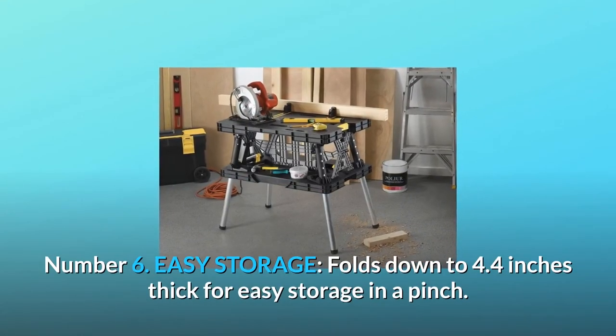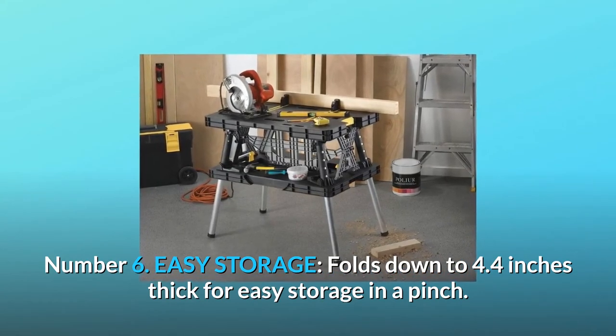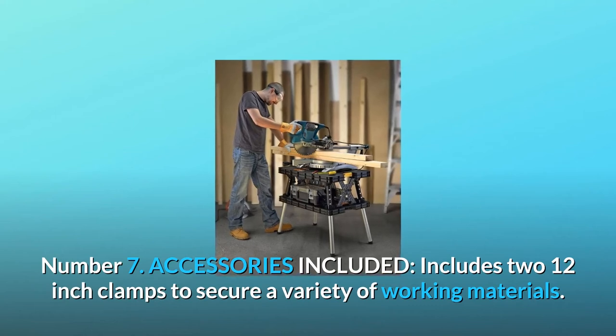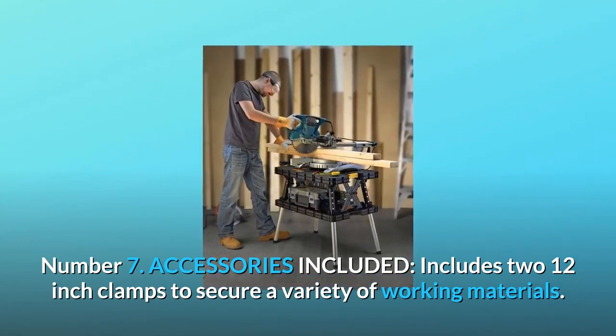Number 6: Easy storage. Folds down to 4.4 inches thick for easy storage in a pinch. Number 7: Accessories included. Includes two 12-inch clamps to secure a variety of working materials.